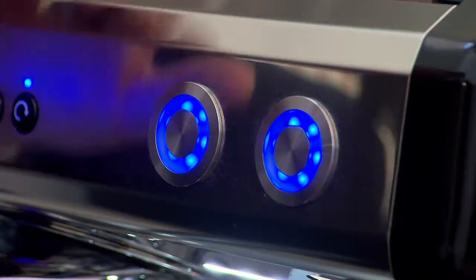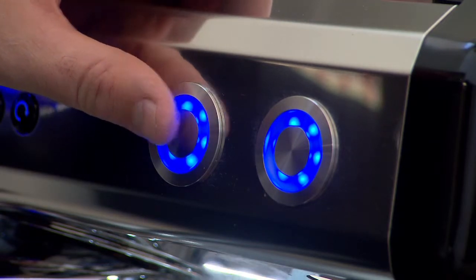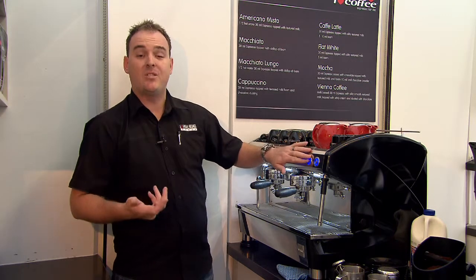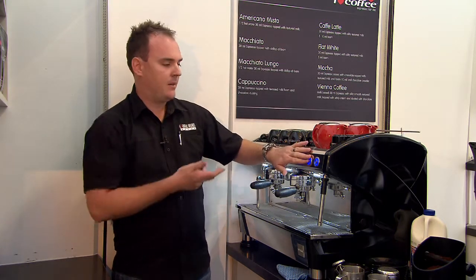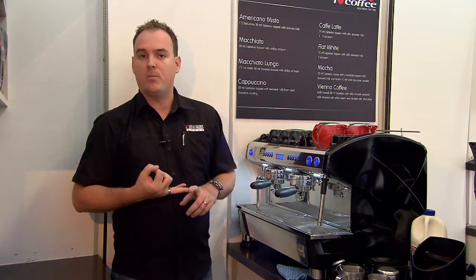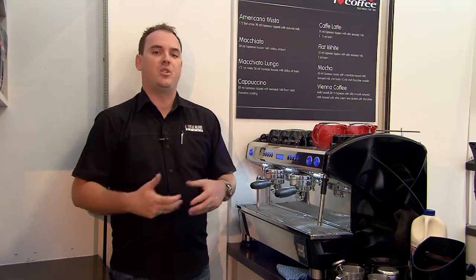Moving over to the right-hand side, this particular button here is used purely just for hot water, whether it's for tea or for warming your cups in terms of making coffee. It can be set to the correct temperature that you wish it to be, and set to the volume that is most popular to your particular site. It will be entirely up to you how you want your machine set up.